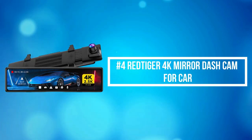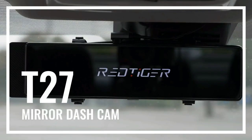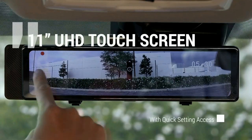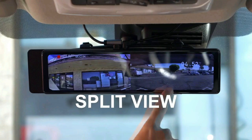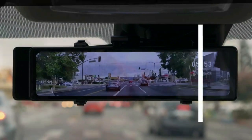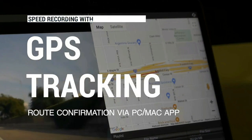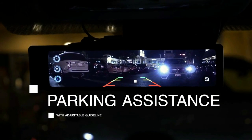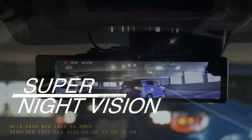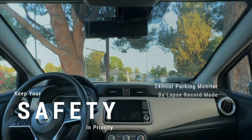At number 4 is the Red Tiger 4K Mirror Dash Cam for Car. The Red Tiger Mirror Backup Camera features a front 4K resolution and 2.5K 2560x1440 rear-view camera. You can get HD images and videos from both front and rear dash cams, and the 2.5K rear camera provides more detail than 1080 resolution. The 6-layer glass lens enhances night vision in dark environments — small text is clearly displayed. WDR Plus HDR technology and a high-sensitivity sensor capture sharp, vivid color even in strong or low-light environments, providing high-definition images day or night. The mirror backup camera also helps reduce glare from headlights for a safer driving experience.